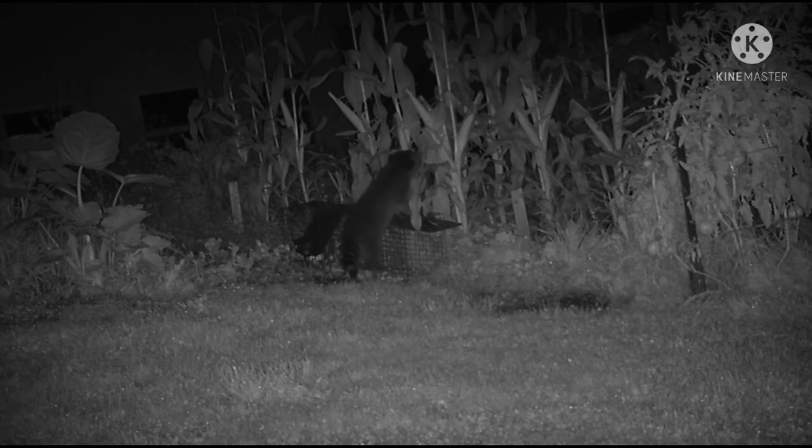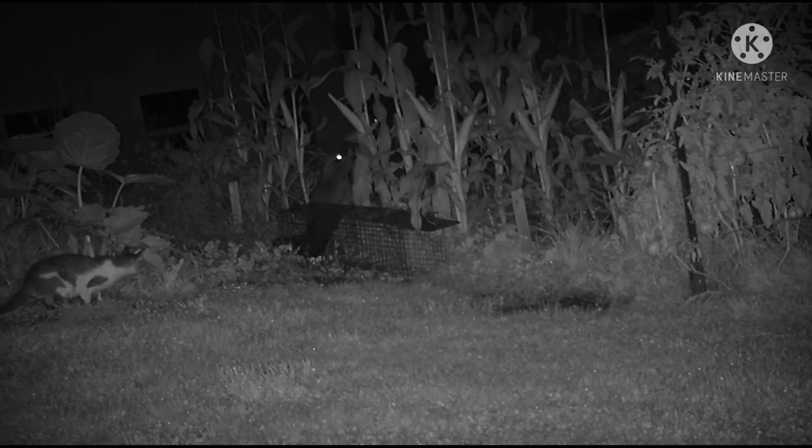I think the trick to catching a raccoon is you've got to be smarter than the raccoon, and I'm not that smart. Here's my cat security team slacking on the job.